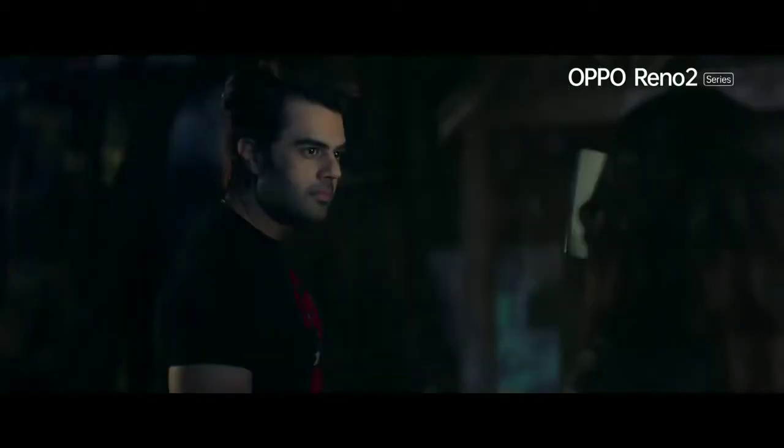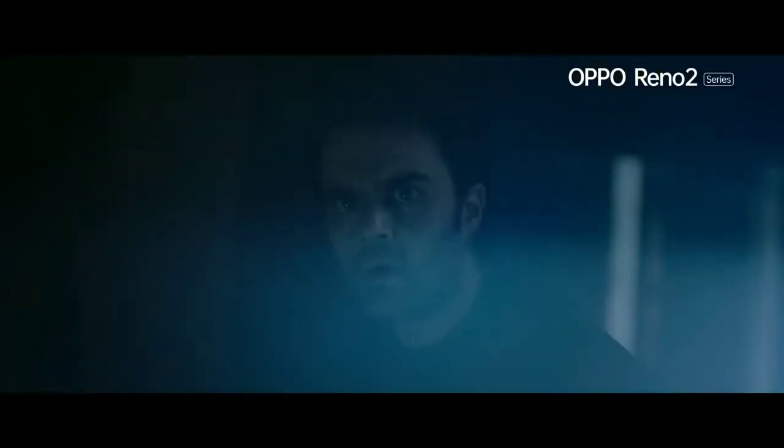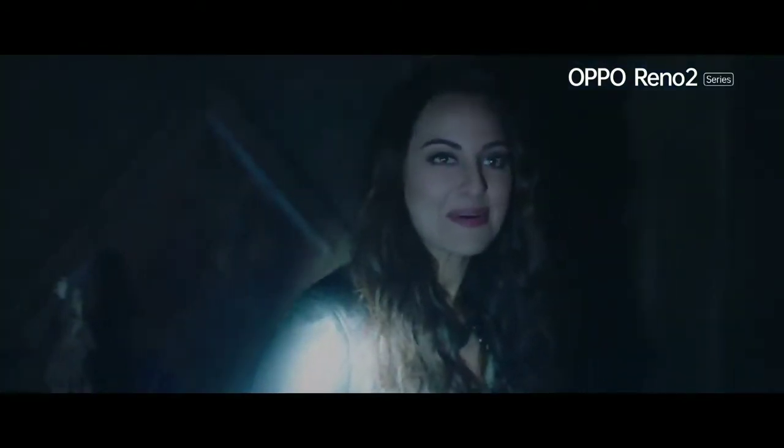I want to challenge you, let's go. Hey, lights off.